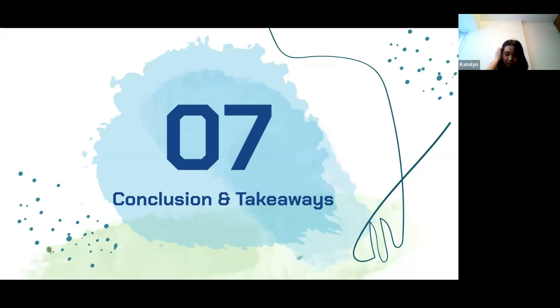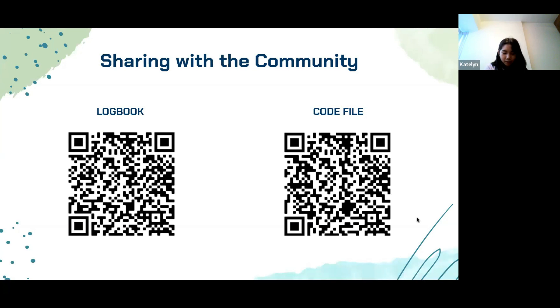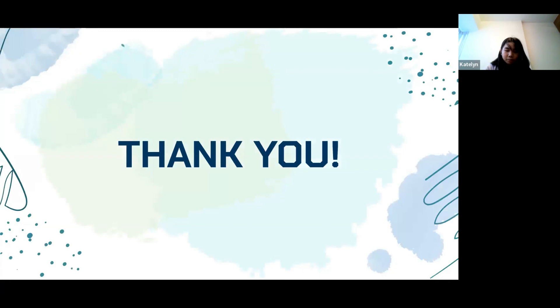Here are our conclusions and takeaways. Although there were many problems with either the code or the robot, we persevered and overcame them the best we could. We worked together to overcome difficulties, collaborated and shared ideas and solutions with peers, and worked smart by improvising and being creative when things didn't go as planned. We also learned to be more methodical and reflective so as to make the right changes. For community sharing, we have our logbook documenting our engineering process for both hardware and software, as well as the code file used for the challenge. We hope these resources will be useful in helping future teams better navigate the challenge and improve through modification. Thank you, we hope you enjoyed our presentation.